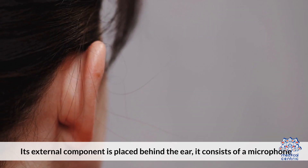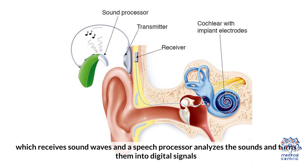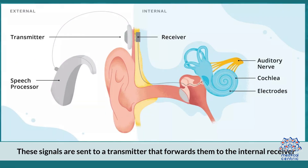Its external component is placed behind the ear. It consists of a microphone, which receives sound waves, and a speech processor that analyzes the sounds and turns them into digital signals. These signals are sent to a transmitter that forwards them to the internal receiver.